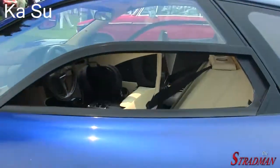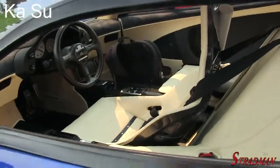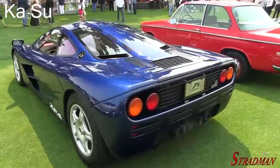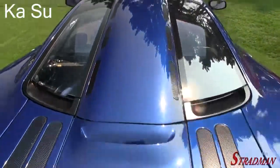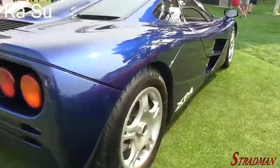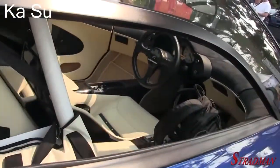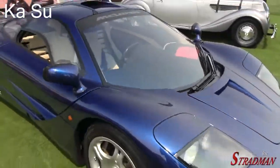This car held so many performance records for over a decade - it was the world's fastest production car. Absolutely love the design of this car; that split rear window is so cool. You can see the XP4, and then getting another look inside. What an icon.